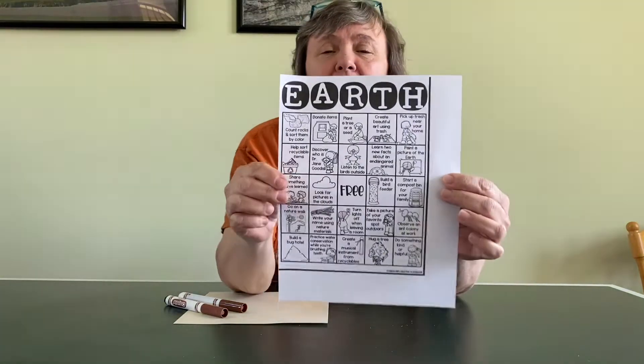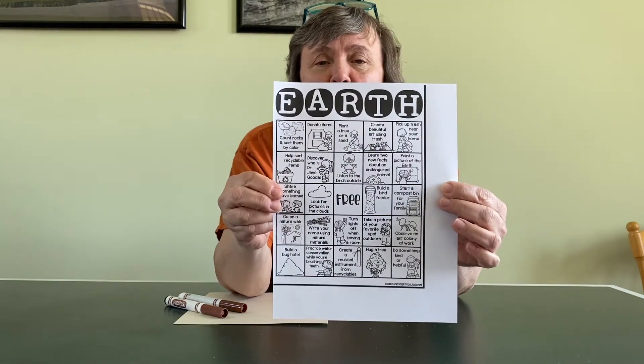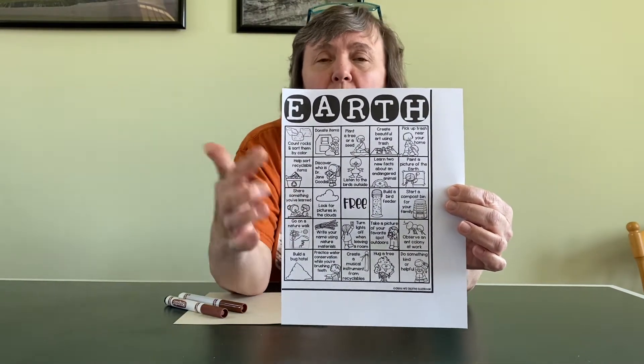The first thing you'll need is our Earth Bingo Game, and there's a whole bunch of activities on there. We're going to do some of them together, and then other ones you can do with your family or even by yourself.